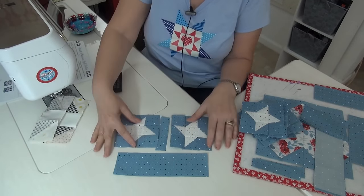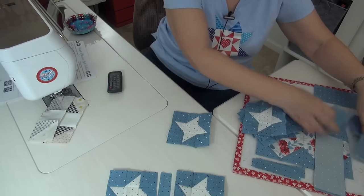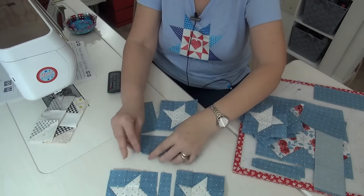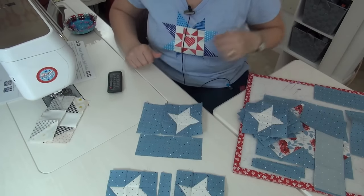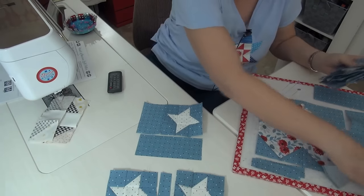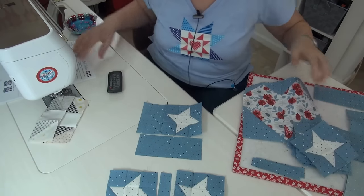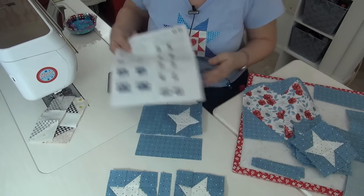Sometimes things evolve and you sew over several days — it doesn't always happen all at once, does it? You'll have units with two stars and a skinny piece, and a long piece underneath, then other unit types. The heart goes in the center and all these units go around it. This is a free pattern from Fat Quarter Shop, which is so wonderful.